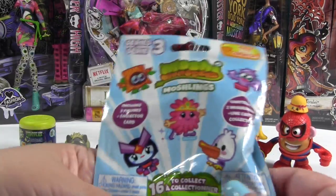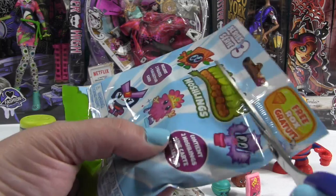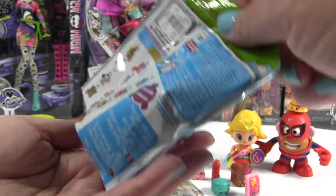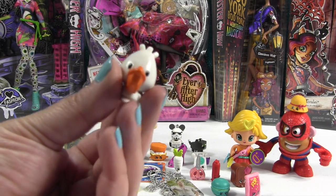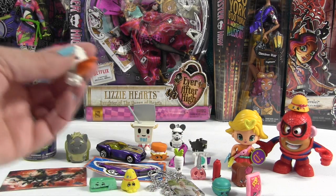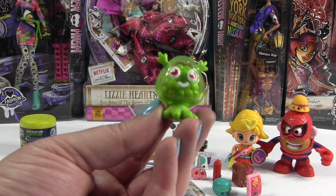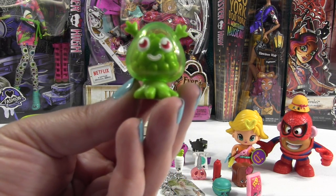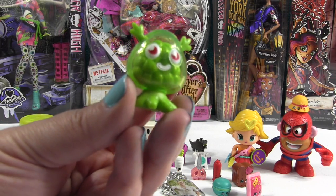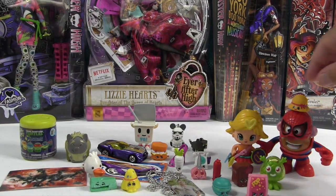Now we're going to open the Moshi Monster and then finish with the Mashem. So this is a Series 3 Moshi Monster and you get two different figures inside plus a collector's card. Here are the different people you can get. Let's see who we have. Oh cool — this is Percy. Percy the Pelican — we've had Percy before. He hangs out at the beach normally. And we've had this guy before but he's still really cool — that is Snozzle Wobbleson. He's a rare one. Snozzle Wobbleson — he's like a brain inside a bubble.